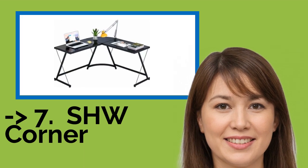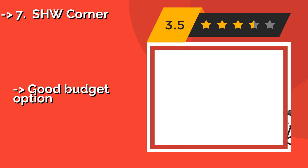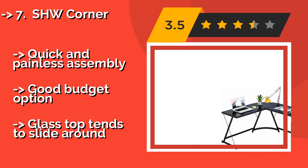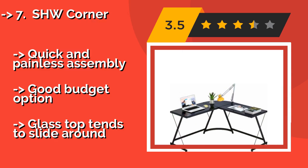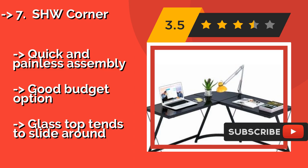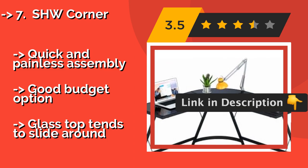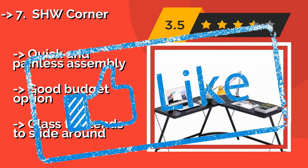7th on the list is the SHW Corner. Don't expect to run your entire life from it, but around $80, if you just need something to hold your PC and a few odds and ends, it's more than up to the task. It's easy to move if necessary, and it's unobtrusive enough to stash in a home office without being in the way. Quick and painless assembly — a good budget option — but the glass top tends to slide around.